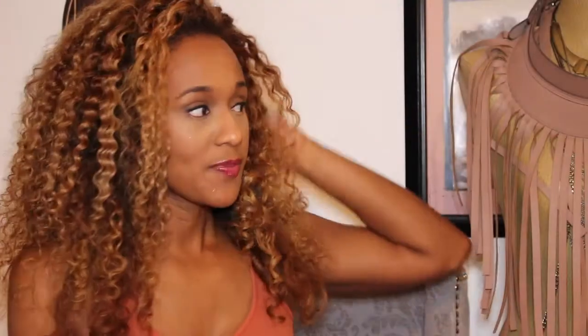Most of the time when I sleep, I put it up in a high ponytail and tie down my edges so that it doesn't get too crazy. I really do like it.